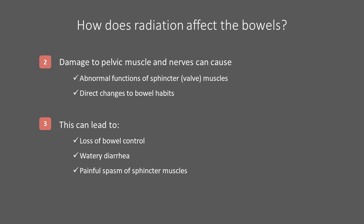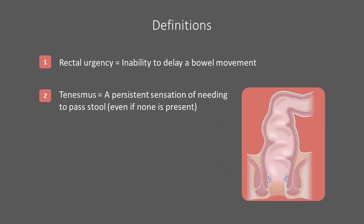Watery stool or diarrhea itself can also make it difficult to maintain rectal continence. To aid in our discussion, we will define some terms used to describe potential rectal changes following prostate radiotherapy. Rectal urgency is the inability to delay a bowel movement and is likely associated with proctitis. This local inflammation and sphincter muscle irritation likely reduces the ability to hold larger amounts of stool. Tenesmus is a persistent sensation of needing to pass stool even when none is present. Radiation can affect the nerves and muscles responsible for the contraction of the pelvic floor and anal sphincters, and this loss of correct function can lead to improper signaling that stool is present, leading to tenesmus and contributing to rectal urgency.